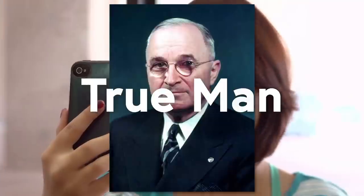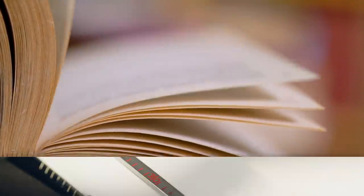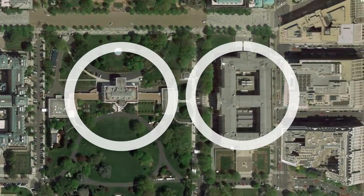Not that I'm advocating for anyone to do that or anything, but the good news is that, in case you do, I've got you covered. All that research I did brought me to this — a secret document about a small tunnel between the White House and the Treasury Building.